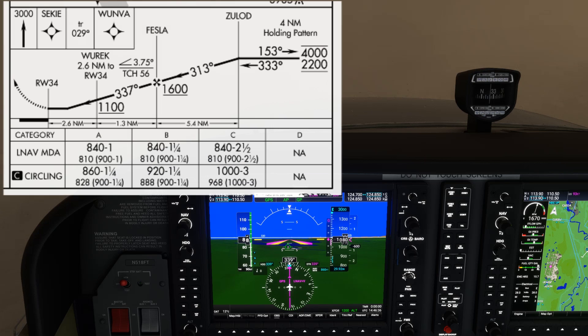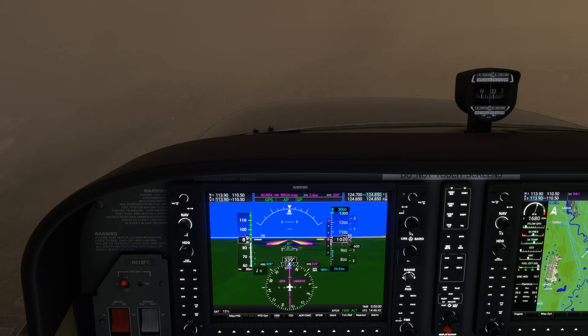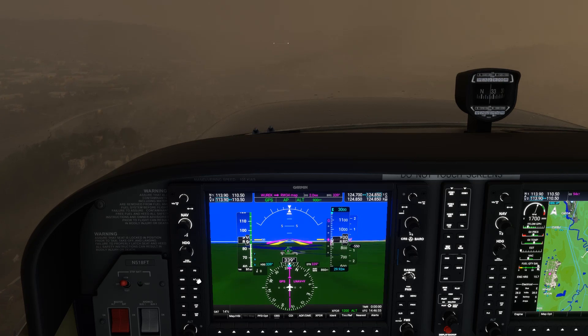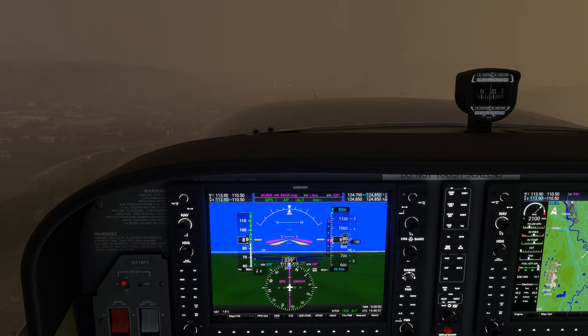The minimum for this approach is 840 feet. This is a non-precision approach, so that's an MDA. We typically treat MDAs with some margin of error, so it's good to plan to level off at around 900 feet instead. Compare that to a decision altitude where we'd go all the way to 840, then execute the missed approach. So at 900 feet, we press ALT to level off and start looking for the runway, increasing power to keep our speed up.